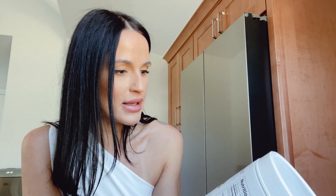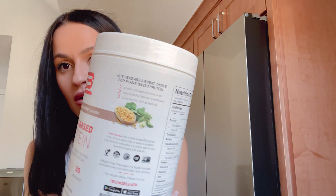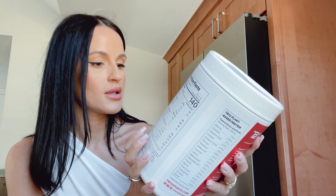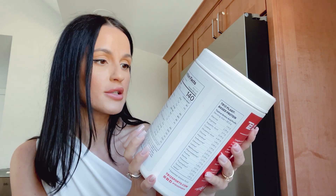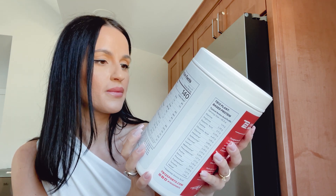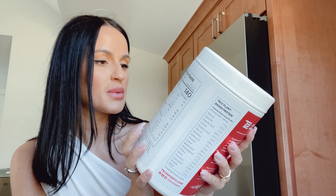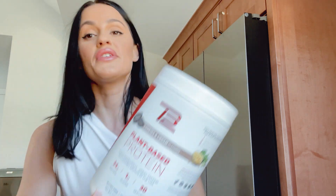Why peas are a great choice for plant-based protein: one, contains all essential amino acids; two, helps build and maintain muscle; three, good for pre or post workout. You mix one level scoop into 8 ounces of non-dairy milk or water, add to your favorite smoothie, or simply add to your favorite recipe and snacks. Can't wait to see how this makes me feel.